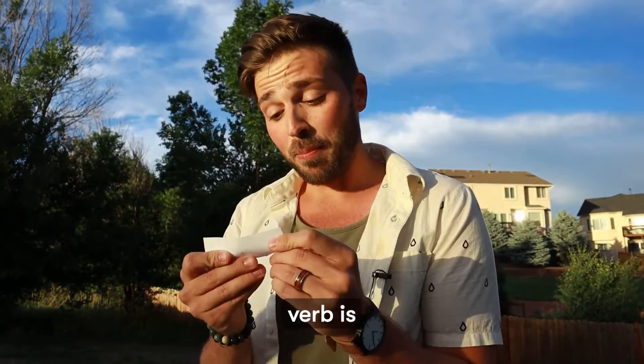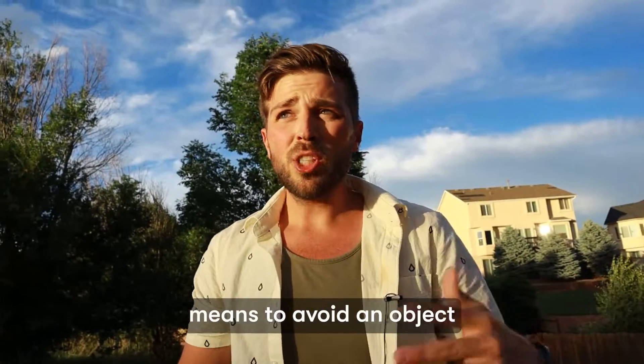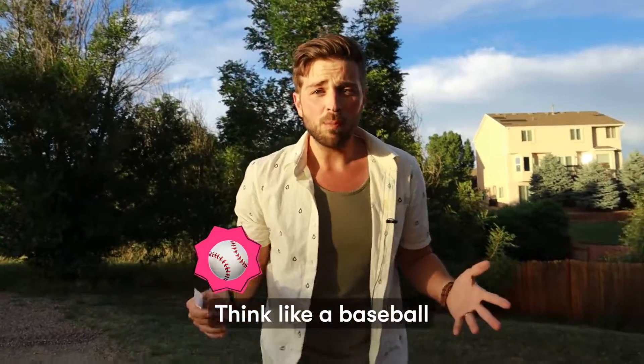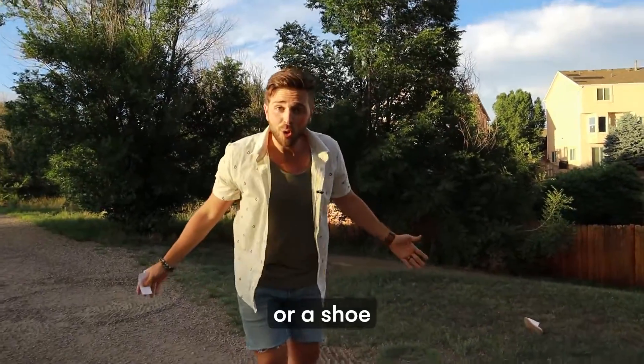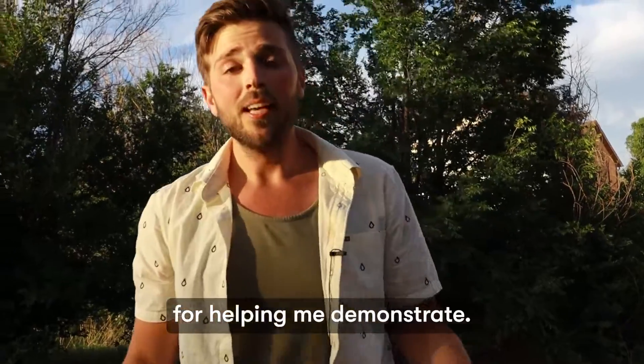And the final motion verb is DUCK. I told you it was in here. To duck means to avoid an object that's flying at you — think like a baseball, or a football, or a shoe from the camera person. Thank you very much for helping me demonstrate. Duck: you get down to avoid something.